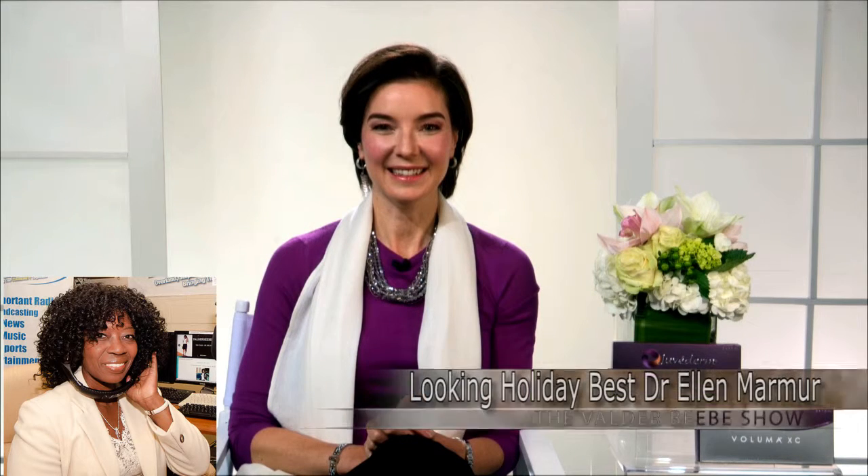Doctor, thank you so very much. Those are very interesting facets of a product. Once again, the product is called Juvederm. Where would you like to send my audience? Juvederm.com. Thank you so very much, and happy holidays to you. Happy holidays. Thank you.